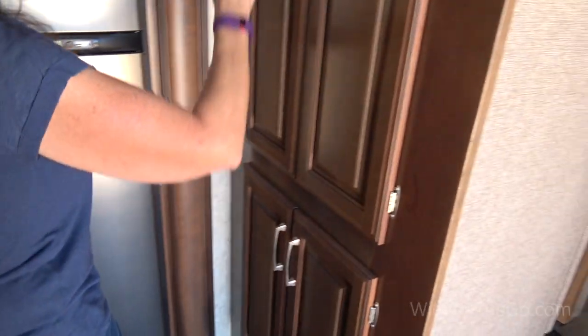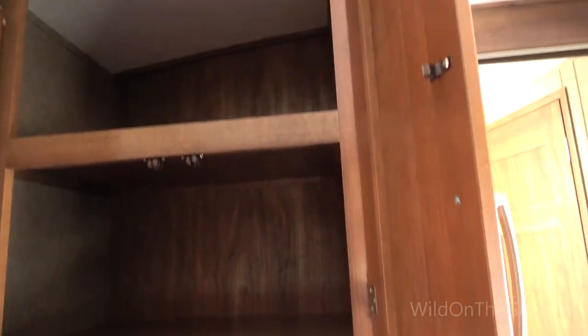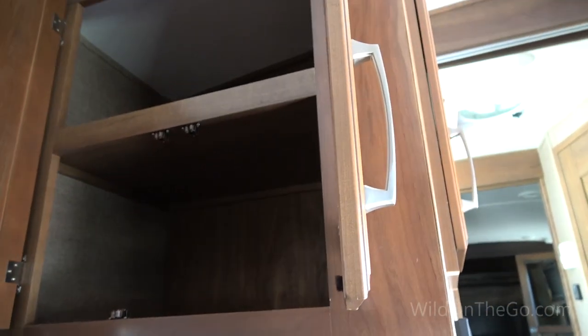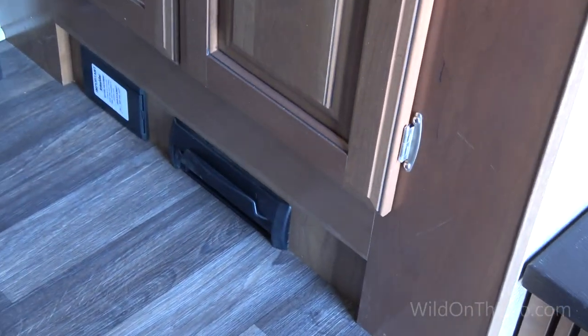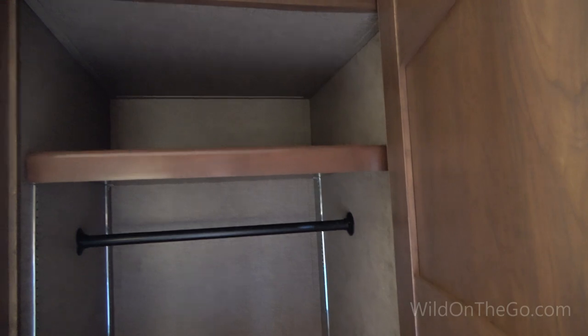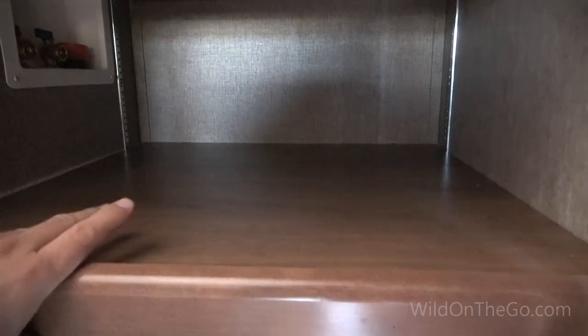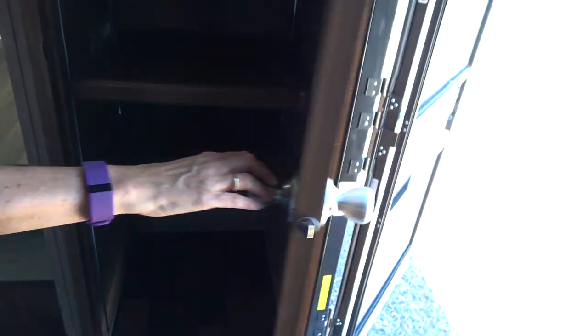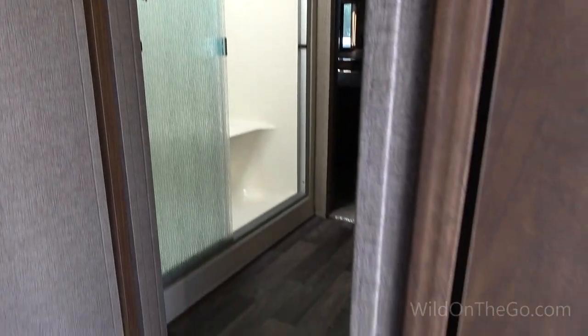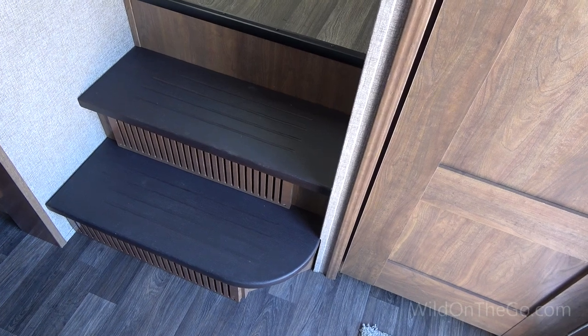These pantry cupboards are really deep — you can get a lot in there. Lots of food storage. Still have the electric dustpan and the built-in vacuum system. This closet we're using as a coat closet — the shelves are removable, and this is where the washer and dryer hookups are, so you can take these shelves out and put a washer and dryer in if you desire. They've changed the control panel to what looks like a touchscreen. And a big improvement is the stairs — they got rid of the carpet on the stairs, so that's a wonderful upgrade.